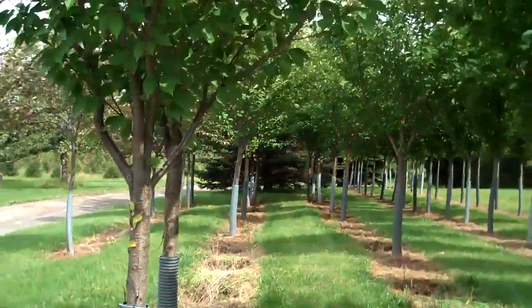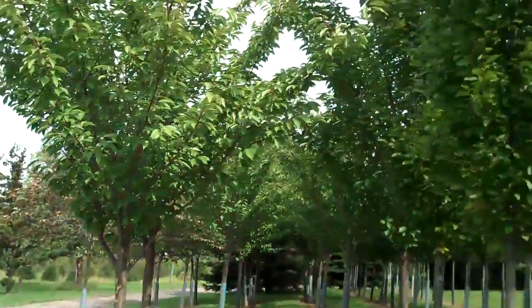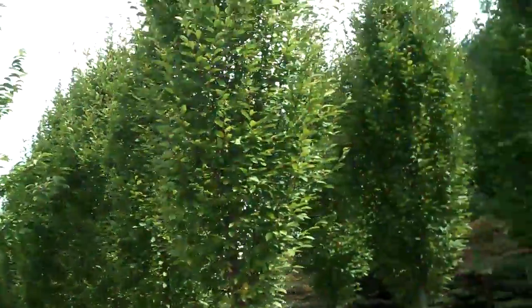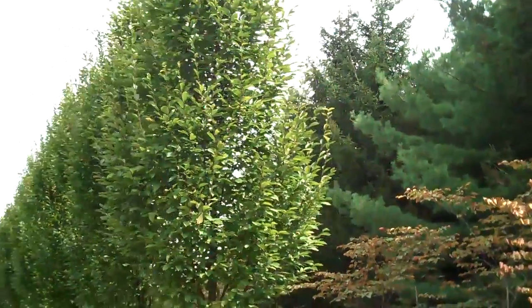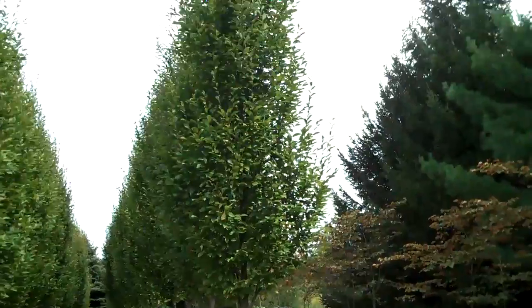If you need any planting done, feel free to call 215-249-1236. On the right here is some fastidiated hornbeams. So if you have a small space or don't have that much room for a bigger tree, this is a really nice option for you.